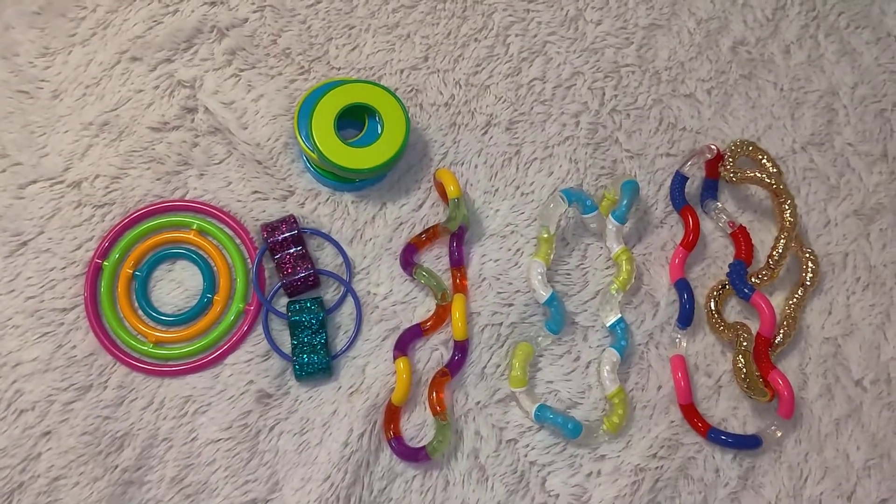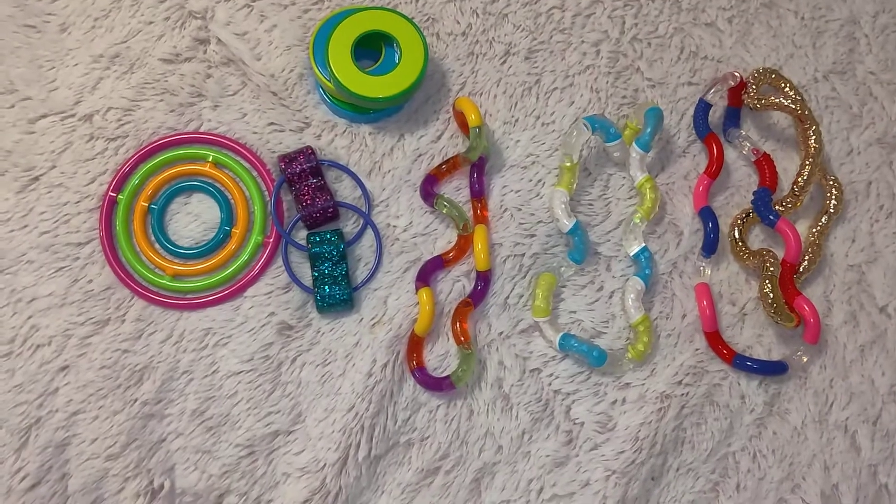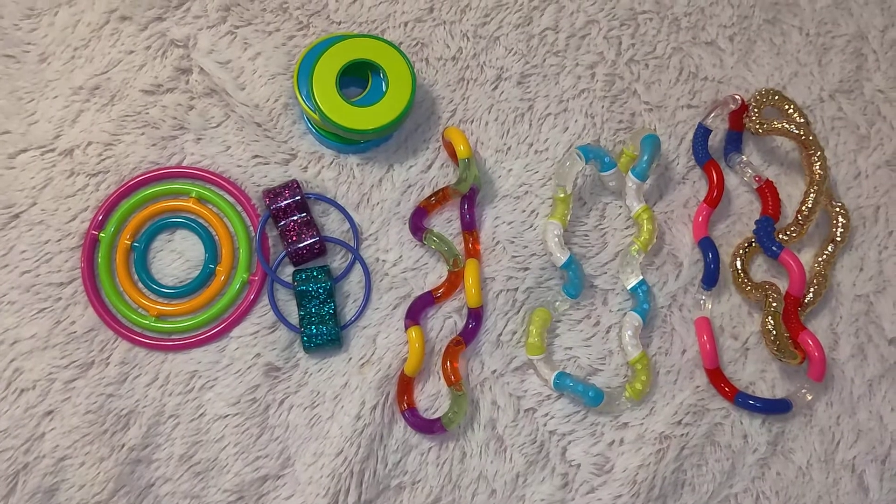Hi guys, welcome back to my YouTube channel. Sorry I haven't posted in three days, and sorry I'm posting so late. Today I'm reviewing the fidget toys I got at Lakeshore Learning.